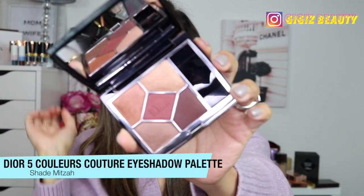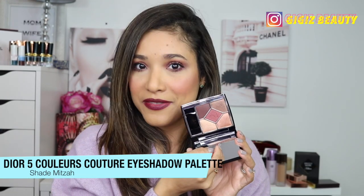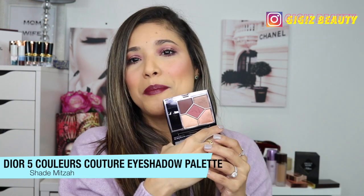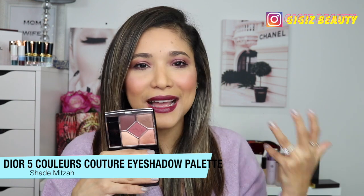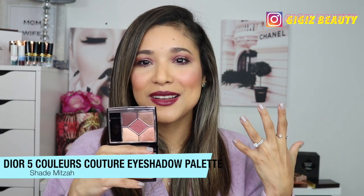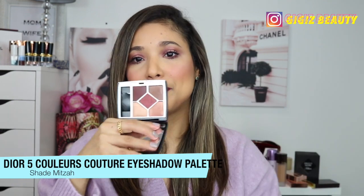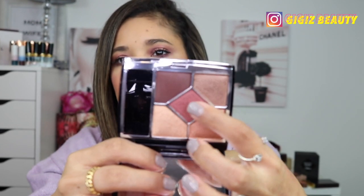Next up is an eye palette — this one is by Dior, the reformulated Quintet in shade Mitza. I believe I first purchased No Dress or Jungle — I can't remember which — but it's been love at first sight. I've slowly been collecting them all because they're just amazing. These colors are my kind of everyday palette: stunning, soft, classy, and sophisticated. I just can't get enough of them.